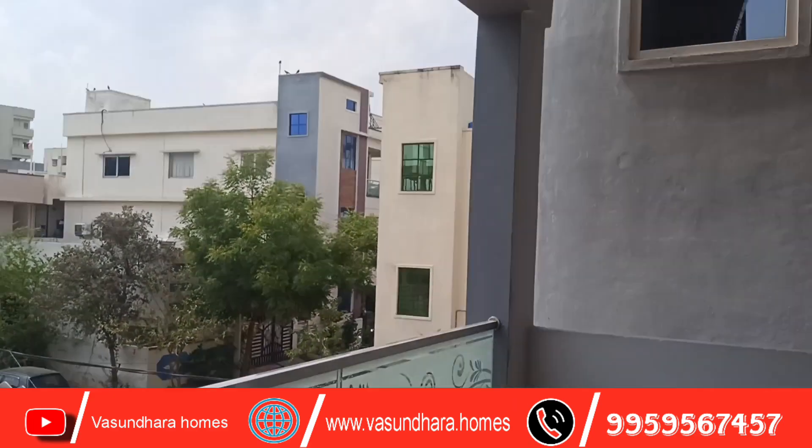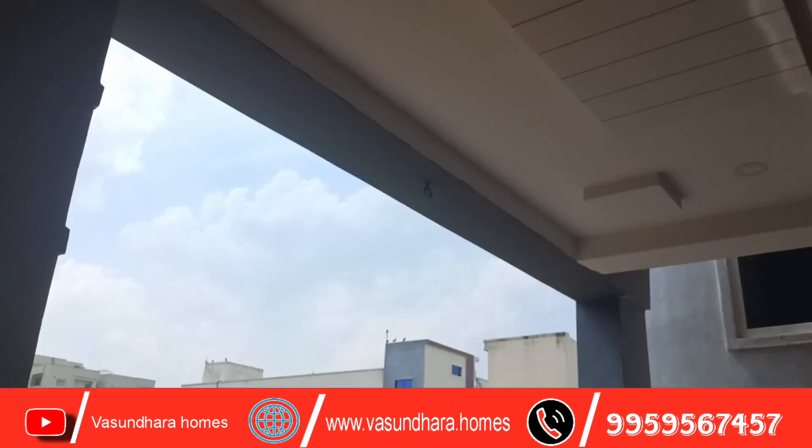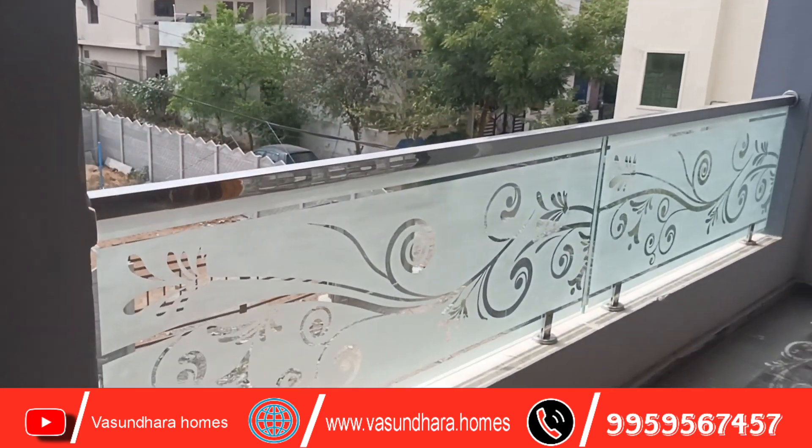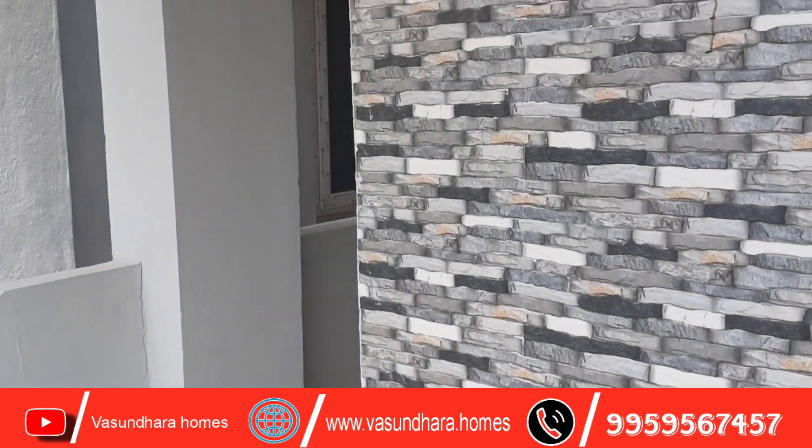You can see the first floor. You have a balcony area. You have a false ceiling design. You have a balcony with side spaces.